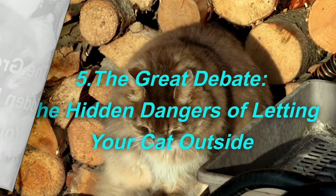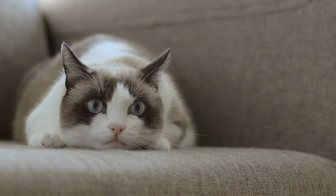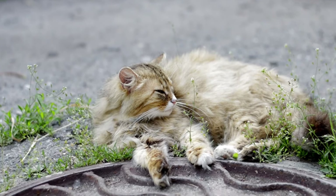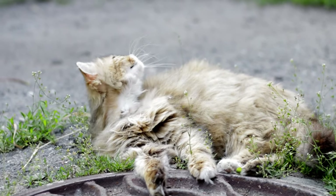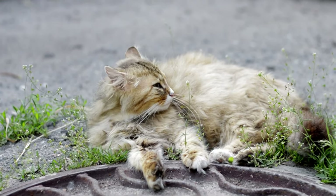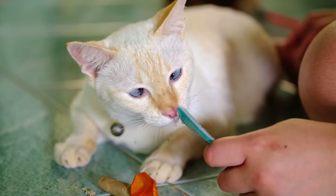The great debate: the hidden dangers of letting your cat outside. Indoor cats live long and fulfilling lives in the comfort of our homes, often reaching 15 to 20 years. In contrast, outdoor cats face a harsh reality, with lifespans dramatically shortened to 2 to 5 years due to numerous dangers such as traffic, animal fights, diseases like FeLV and FIV, and even human cruelty. Keeping our cats indoors protects them from these perils and ensures a safer, longer life. Our decision reflects our love and commitment to our cat's well-being.